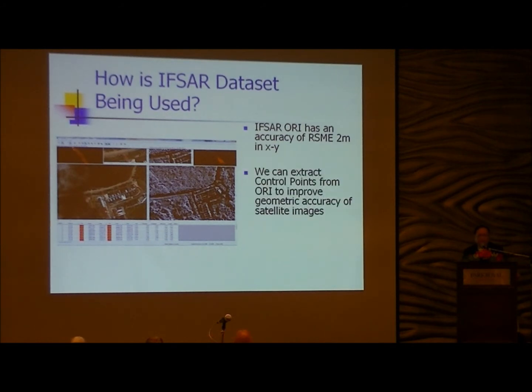Occasionally we also use the IFSA DTM to generate slope maps. In this particular example, we use the DTM to generate a slope map so we can identify areas of steep slope to avoid certain kinds of development.